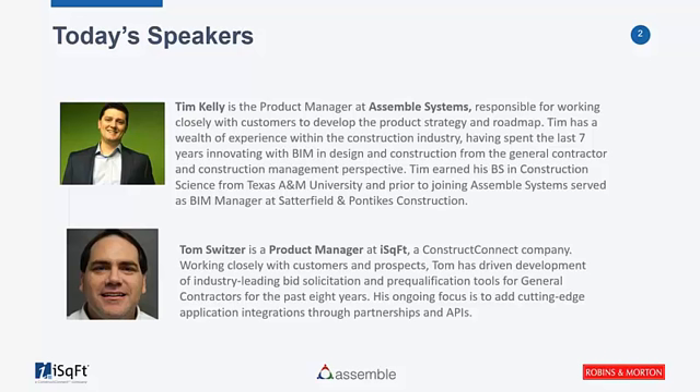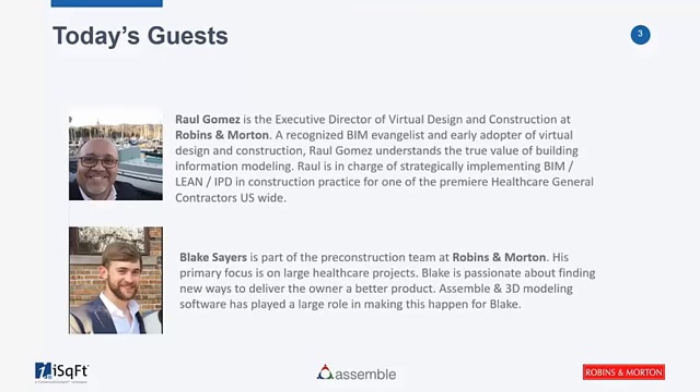My name is Tom Switzer. I'm the Product Manager here at iSquareFoot, working closely with our general contractors. I've been working at iSquareFoot closely with our general contractors and subcontractors for about 10 years. We're really excited about what we've been doing here with Assemble Systems as an integration, and it's our pleasure to introduce Blake and Raul from Robbins and Morton to talk about their experience today. Raul, tell us about yourself.